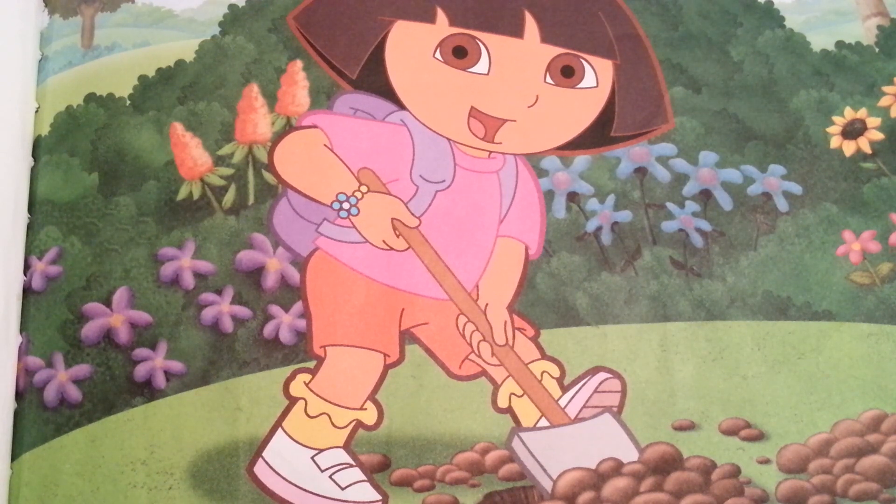Hola! I'm Dora and today I'm digging in the garden. Dig, dig, dig, dig.